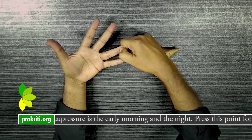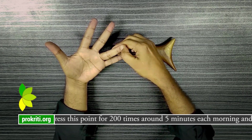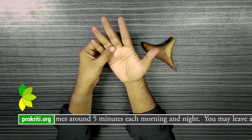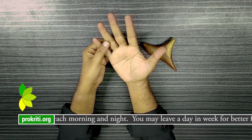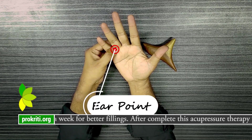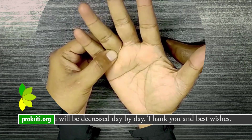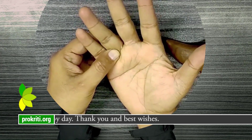The best time to do acupressure is early morning and at night. Press this point for 200 times, around 5 minutes each morning and night. You may leave one day a week for better results. After completing this acupressure therapy, you will feel relaxed and the problem will decrease day by day.